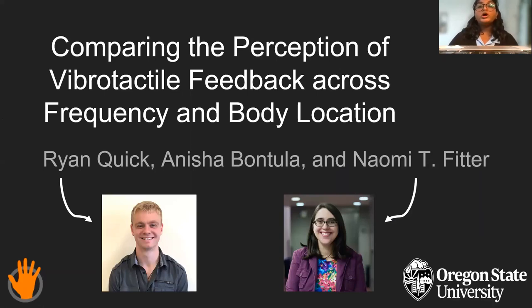Hello, I'm Anisha Bontula, a graduate student from Oregon State University. I'm excited to share our recent work from the paper entitled Comparing the Perception of Fibro-Tactile Feedback Across Frequency and Body Location, on behalf of my co-authors Ryan Quick and Professor Naomi Fitter.